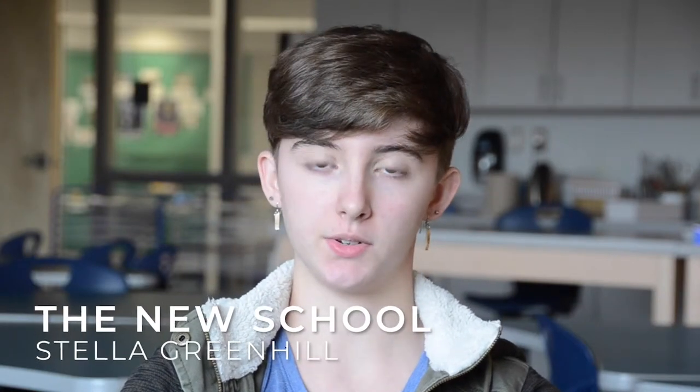My name is Stella Greenhill and I'm in 11th grade. This year I'm taking AP Studio Art. The way AP Studio Art works is that you do two different portfolios. The first half is your breadth, which is just generally art you've made over the year, exploring different mediums — kind of whatever goes.